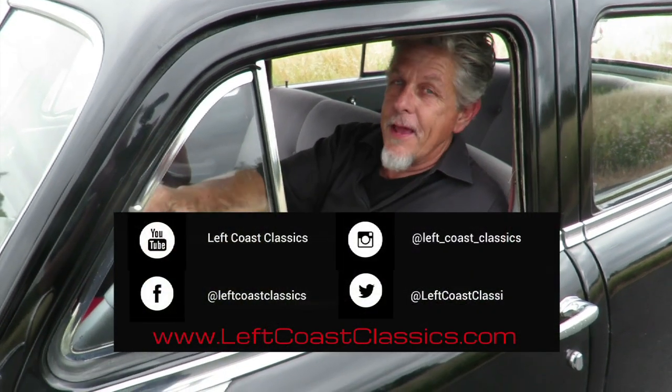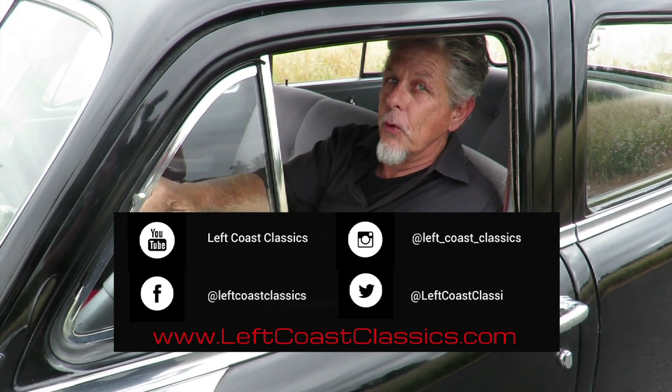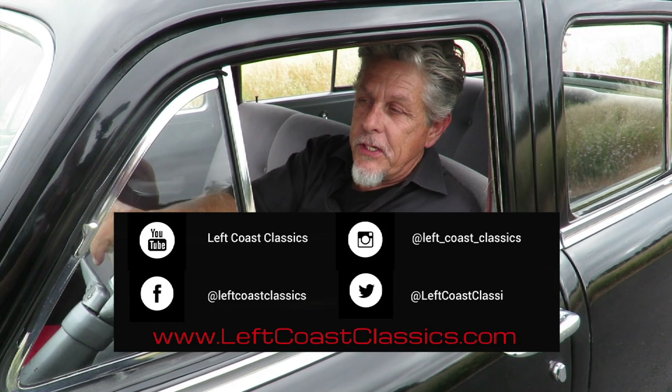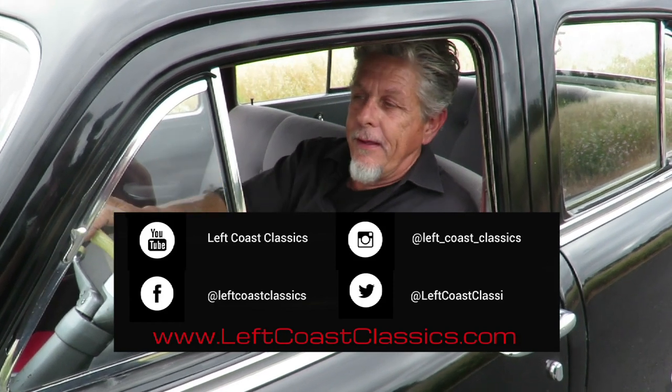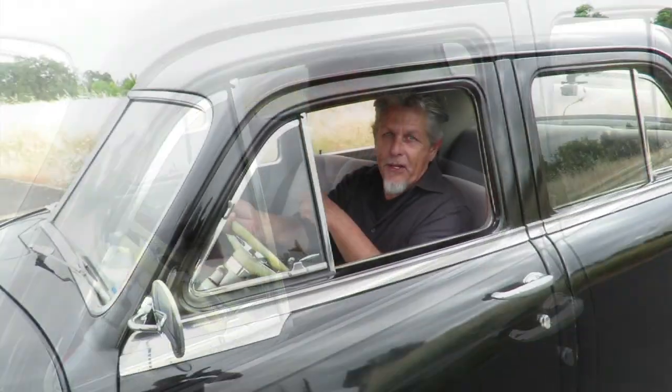Be sure to check out our website at leftcoastclassics.com and our social media sites. We're on Instagram, Twitter, and Facebook, and we have a killer YouTube channel with millions of views and hundreds of great car videos. Be sure to check me out on the Velocity channel with Mike Brewer on Wheeler Dealers, Season 15 Episode 8, and Season 11 Episode 8. We always get lucky 8 on the episodes. Until next time.